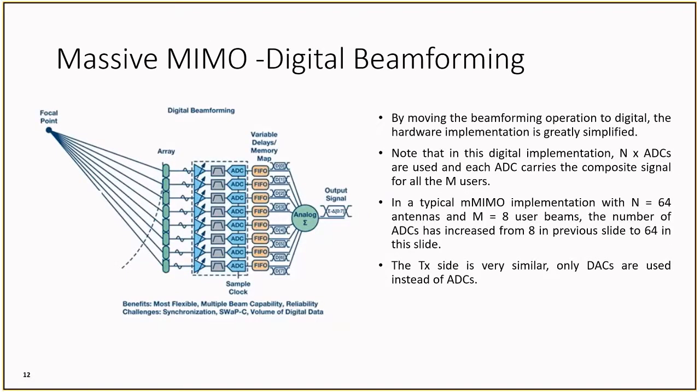Now if we look at digital beamforming, in this case we would have to increase our ADCs to match the number of RF signal chains. However, now the number of signal chains is not tied to the number of users, but just to the number of antennas. This greatly simplifies the design and comes at a cost of more computations required. Since the number of ADCs or DACs has increased, the digital interfacing becomes a bit of a challenge, as well as the processing power required. This interfacing and computational power makes digital beamforming a little difficult to use.